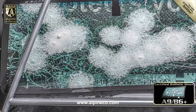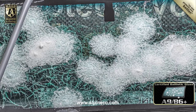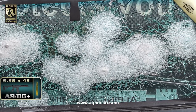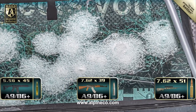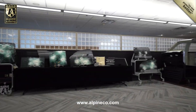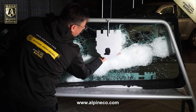Here's one last look at the entire back of the A9 B6 Plus rated windshield. This 40mm thick glass stopped high-velocity 5.56x45, 7.62x39, and 7.62x51 rounds. Now that windshield is on display at the Alpine Armoring corporate headquarters, where clients can see for themselves just how well this glass performed.